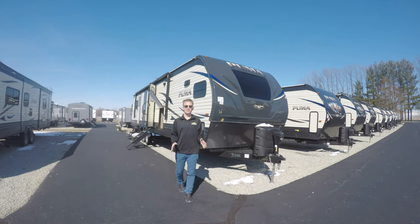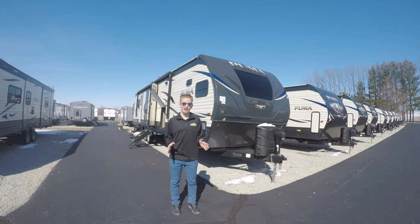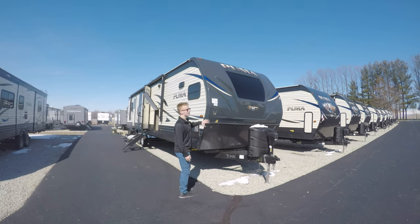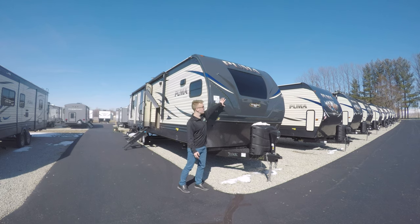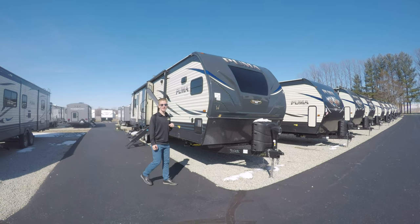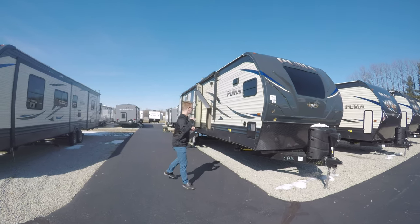Hey guys, it's Austin here with Walnut Ridge. I just wanted to take you inside this new Puma travel trailer. This is the 31 FK RK. One cool feature is this really cool front cap with the windshield on it and some really cool lights too. You have the electric tongue jack and your propane up in the front. Let's go take a look at the inside.